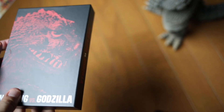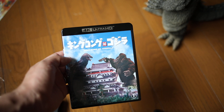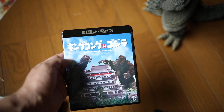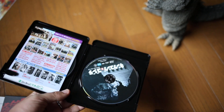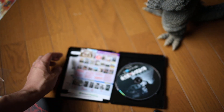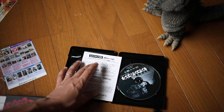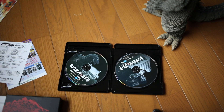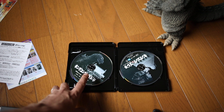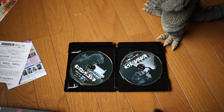On to the disc package itself — inside is the standard clamshell case. My guess is that eventually they will be selling this without all the limited edition goodies, though it hasn't been announced yet when that's going to happen. Inside the case you get flyers for upcoming releases from Toho, a little pamphlet explaining what ultra high definition Blu-ray is, and then the discs themselves — the 4K ultra HD disc with Godzilla on it, and the Blu-ray.